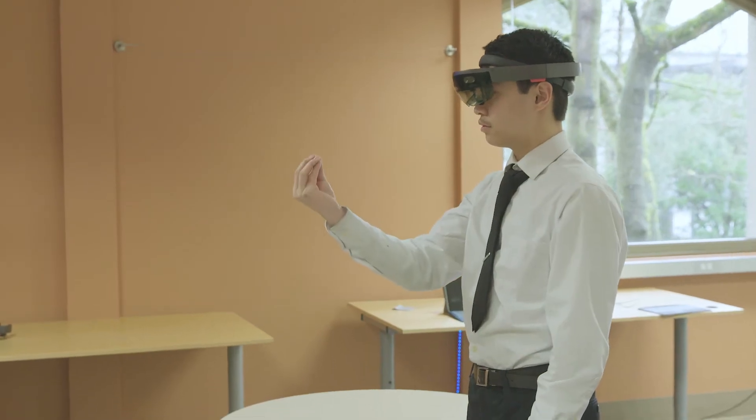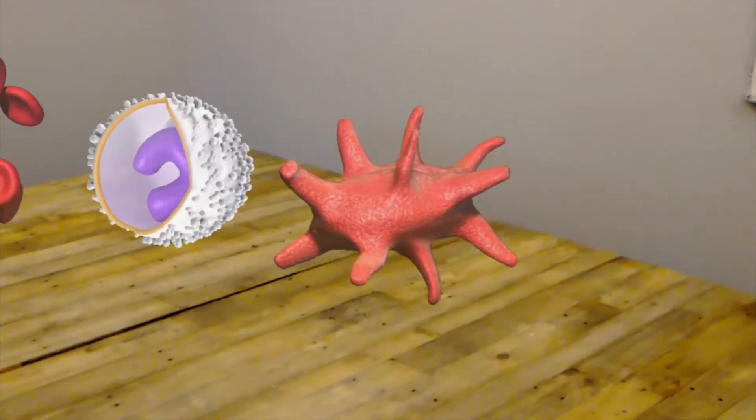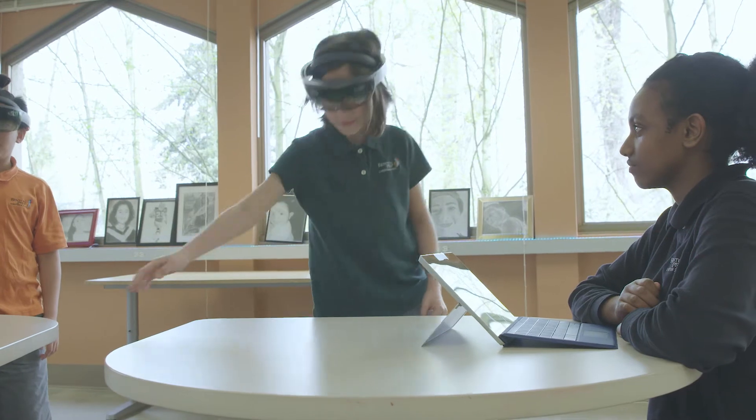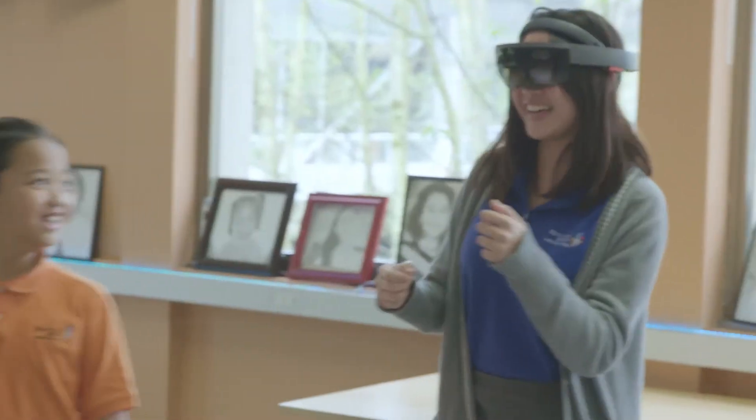Our mixed reality experience is something that brings learning even farther. It was really cool — I was able to actually look around and not just look at a flat picture. You could walk around and it was actually there; it felt like it was actually there.